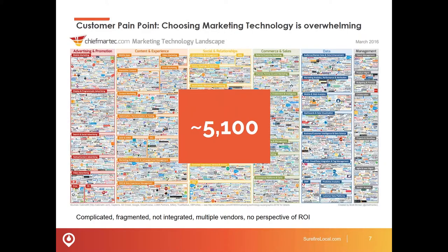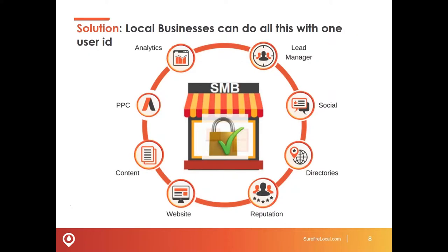So where do you start? Here's a big challenge for any business today, but especially a local business or a smaller to medium-sized business — what tools do you use? One particular study says there are about 5,100 different tools you could use across advertising, content, social media, commerce, and data management. Where do you start? At Surefire Local, we feel that the Surefire Local Marketing Cloud answers that pain point for small businesses. With the cloud, you can do many things, all from a single dashboard.